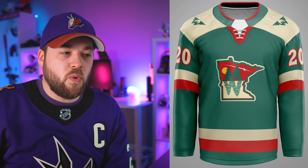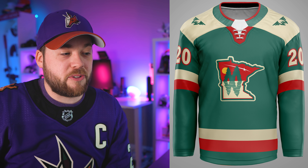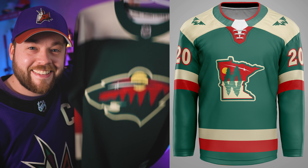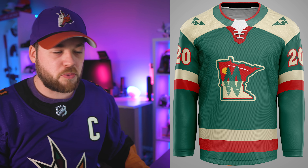Minnesota. This is very close to the Stadium Series Reebok jersey that Minnesota used, but with a different logo on the front and different shoulder patches. I actually really like this a lot. I really like the logo chosen for the middle. If you follow the channel, you know I'm a big fan of that jersey — I actually went to get it. It reminds me a lot of that jersey, which is a good thing. I'm not sure about that shoulder patch though.